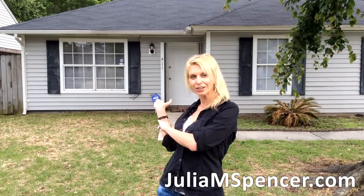Hi, my name is Julia Spencer. I'm a real estate advisor, an investor and enthusiast, and today I am here to show you about this property right here.